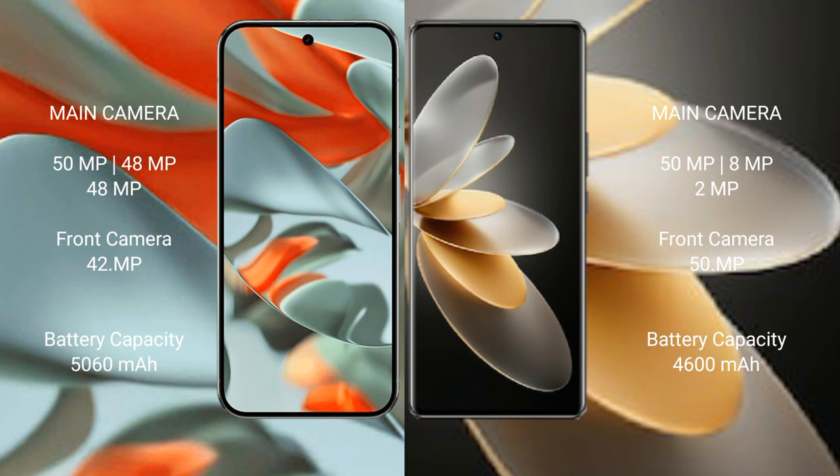The Google Pixel 9 Pro XL features a triple rear camera setup: 50MP main, 48MP ultrawide, and 48MP periscope lens, with a 42MP front camera. The Vivo V27 Pro also has a triple rear camera setup: 50MP main, 8MP ultrawide, and 2MP macro, with a 50MP front camera.